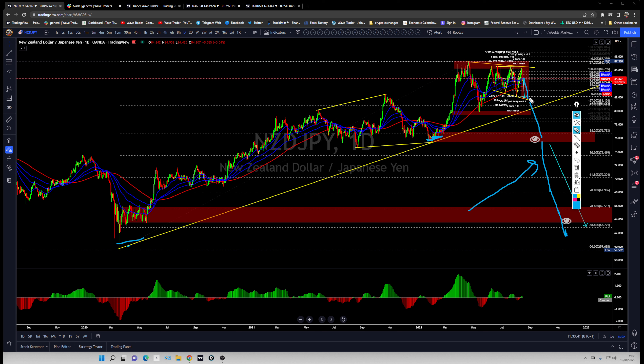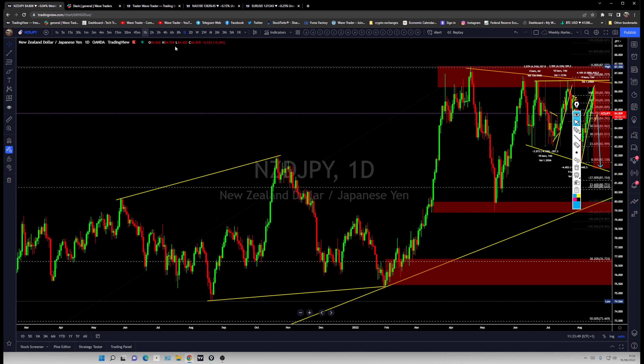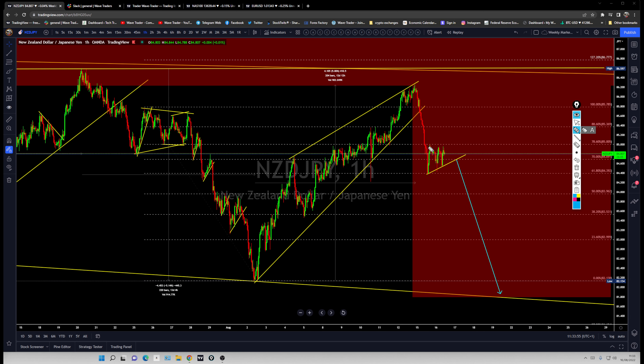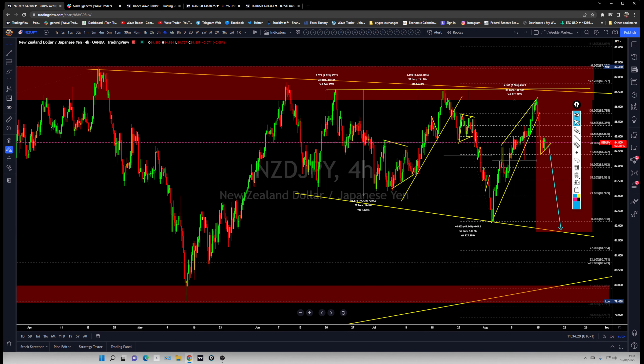You'll get plenty of trades all the way back to those previous lows. This may be the last significant top on KiwiYen, and it may not test the 86 level again for a long time. Try to catch this trade for the longer term and let it run. Thank you, and we'll see you back again in another setup.